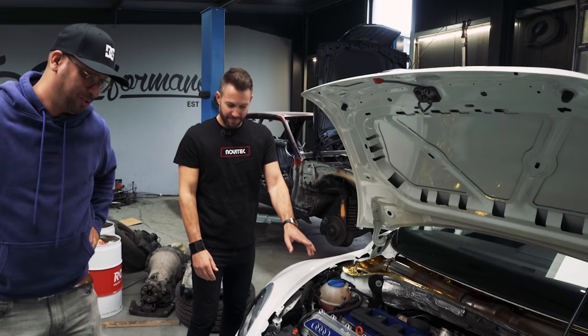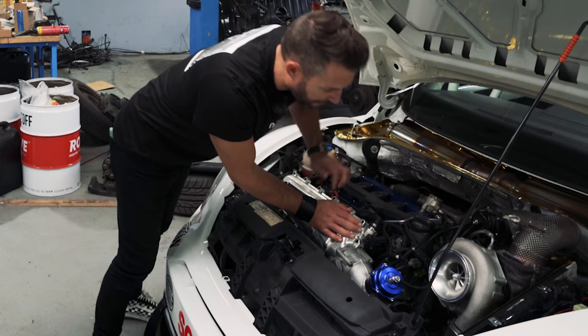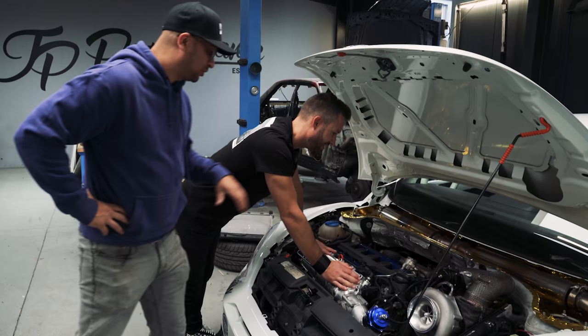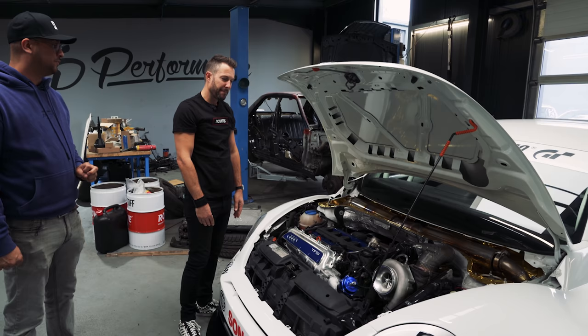Can I touch it? Yeah, you can touch it. I can also start it if you want — give me a minute. So it's also a long tube header, and the long tube header in combination with the five-cylinder and the style of exhaust makes a very, very unique five-cylinder sound. And I know you like it.